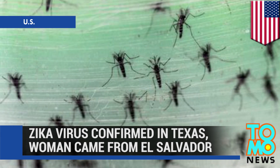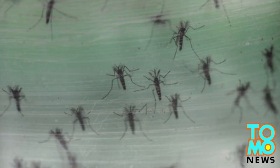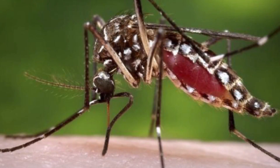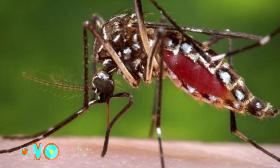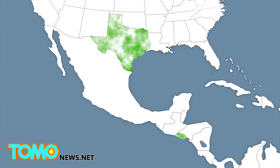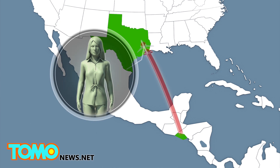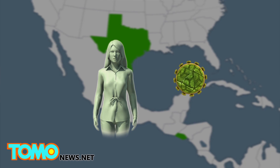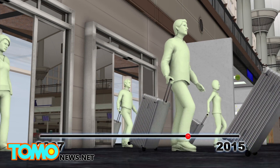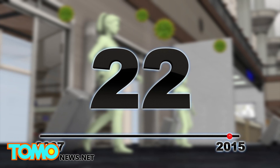A woman returning to Texas from El Salvador was diagnosed with the virus believed to cause birth defects. Health officials in the US are worried about the possible spread of a mosquito-borne virus linked to abnormal brain development in children. Texas health officials confirmed that a woman who had recently returned to the Houston area from El Salvador was diagnosed with the Zika virus. According to the CDC, since 2007, at least 22 cases of Zika have been confirmed in travelers returning to the US from other countries.